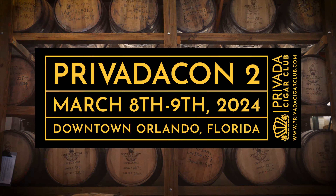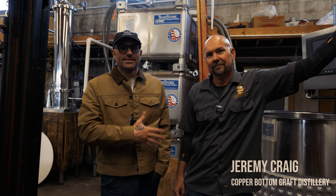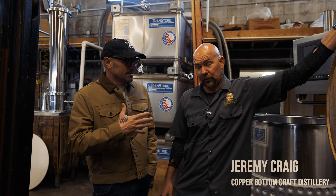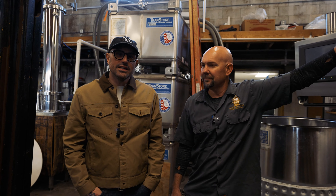We are here today for a very special situation. Some of you that have been following the journey all along know this man next to me. His name is Jeremy Craig. He is a professional distiller, mostly of rum, but we make all kinds of stuff — we do have a vodka and a gin as well. We're here at Copper Bottom Distillery in Holly Hill.